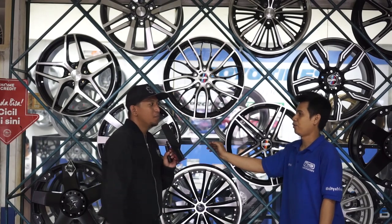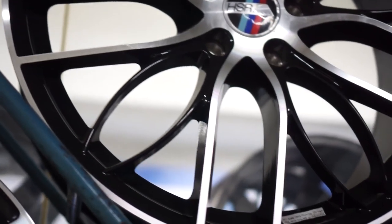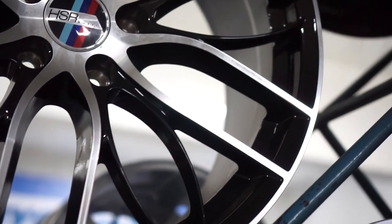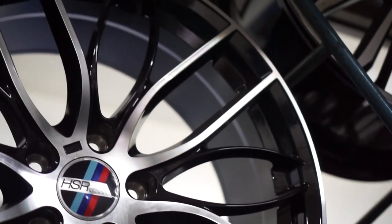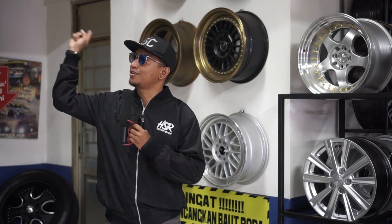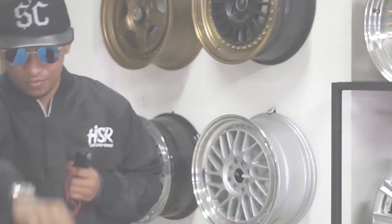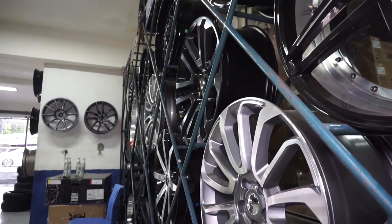Pemirsa, jika kalian pengen mobil kalian tampil kece dan keren langsung aja dateng ke TMS, ketemu dengan Mas Budi, nanti dibantu untuk cariin velg-velg mana yang cocok buat mobil kalian. Alamatnya bisa dilihat di deskripsi. Oke Heizermania, kita udah nge-review velg-velg dari TMS dibantu oleh marketing-nya. Jadi kalau kalian mau cari velg yang keren langsung aja dateng ke TMS Tirta Motorsport. Jangan lupa subscribe dan tekan tombol like serta kasih komentar. Bye-bye.